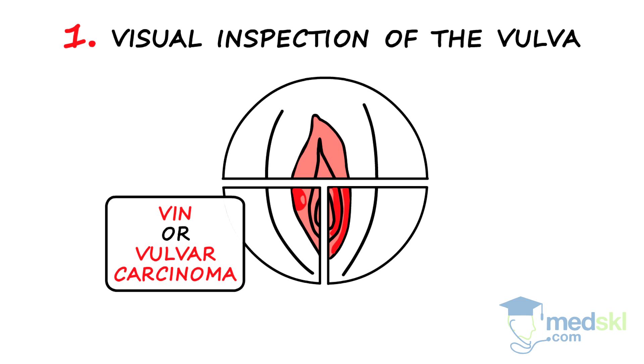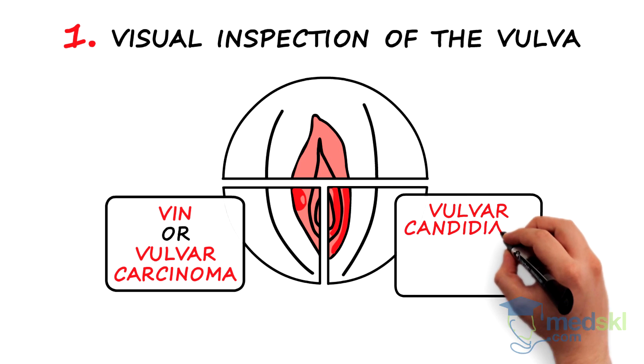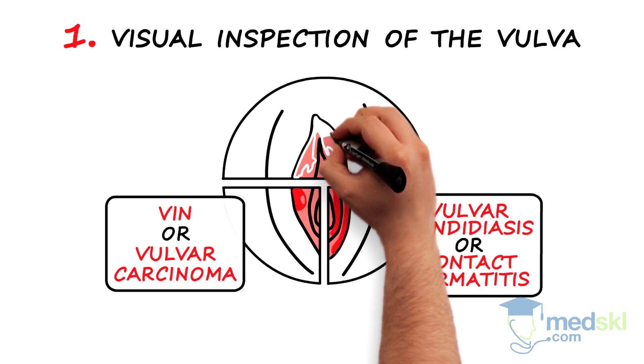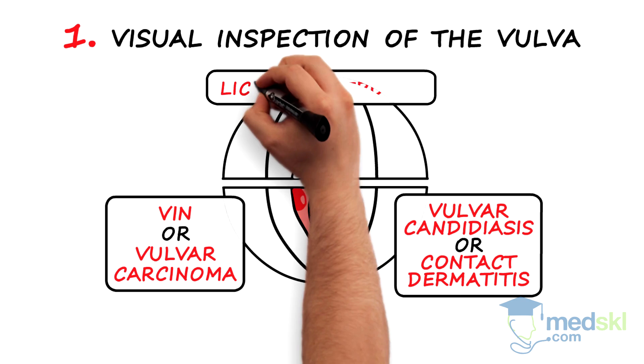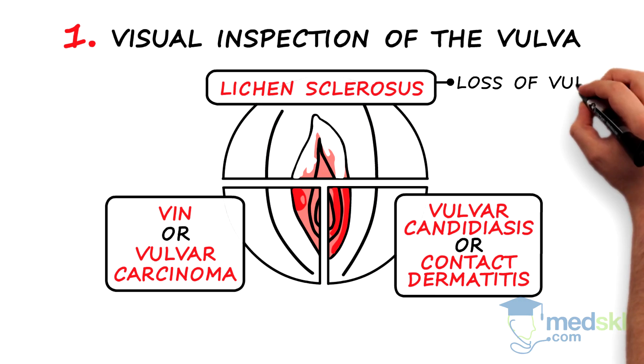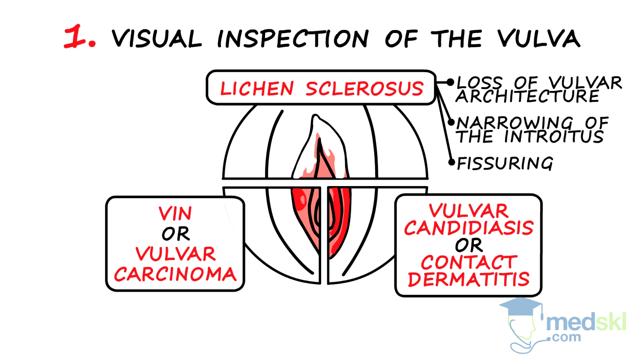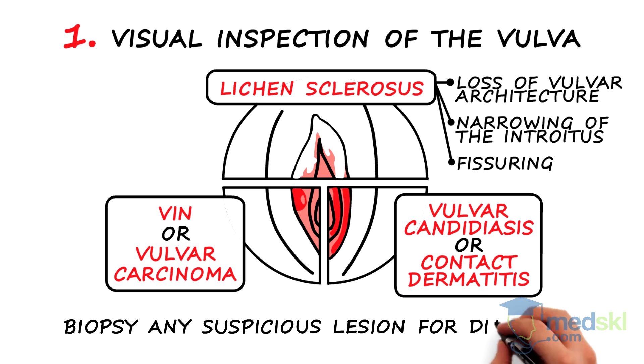Diffuse erythema may lead you to diagnose a vulvar candidiasis or contact dermatitis. Diffuse symmetric whitening of the vulva is associated with lichen sclerosis. In this condition, you may see a loss of vulvar architecture, narrowing of the introitus, and fissuring may occur. You must biopsy any suspicious lesion for diagnosis.